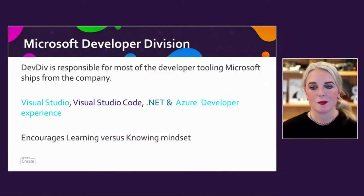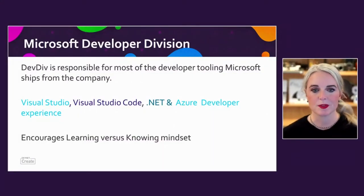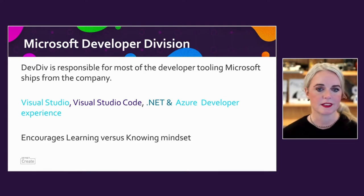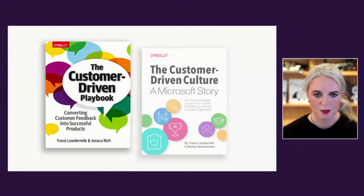Before I dive into how we're building customer-driven APIs and SDKs, I want to introduce the group that I work in. Microsoft Developer Division — we call it DevDiv — is responsible for most of the developer tooling that Microsoft ships: Visual Studio, Visual Studio Code, .NET, and Azure Developer Experience. One of the things I really enjoy about Developer Division is that it has a culture that drives a learning versus knowing mindset, and in DevDiv we really bring this into how we build products and tools for developers. It's such a big part of our culture that our group has actually written two books about this.